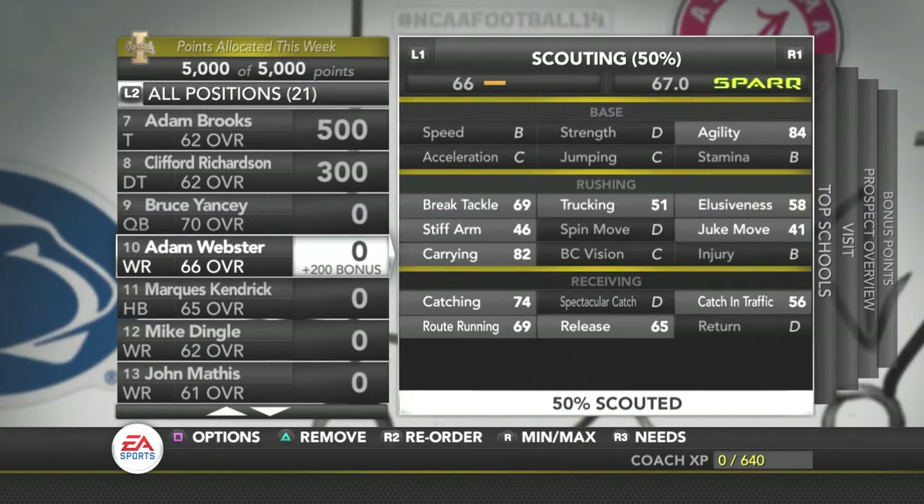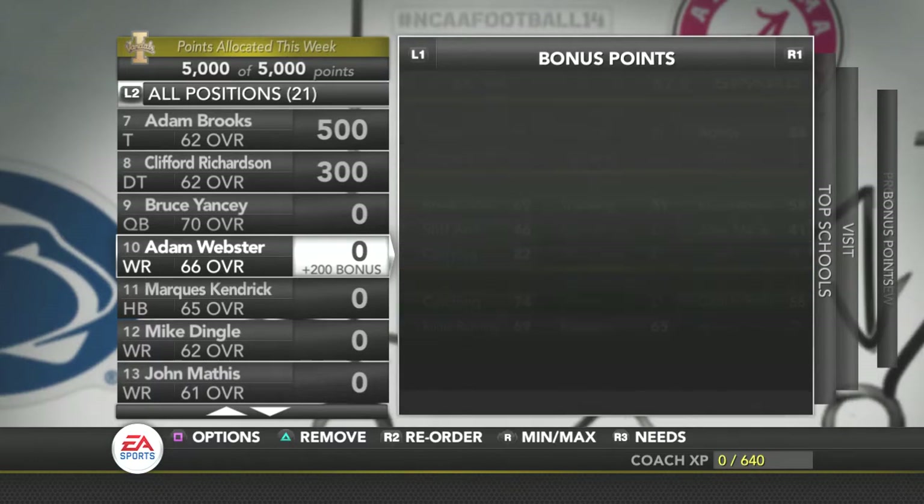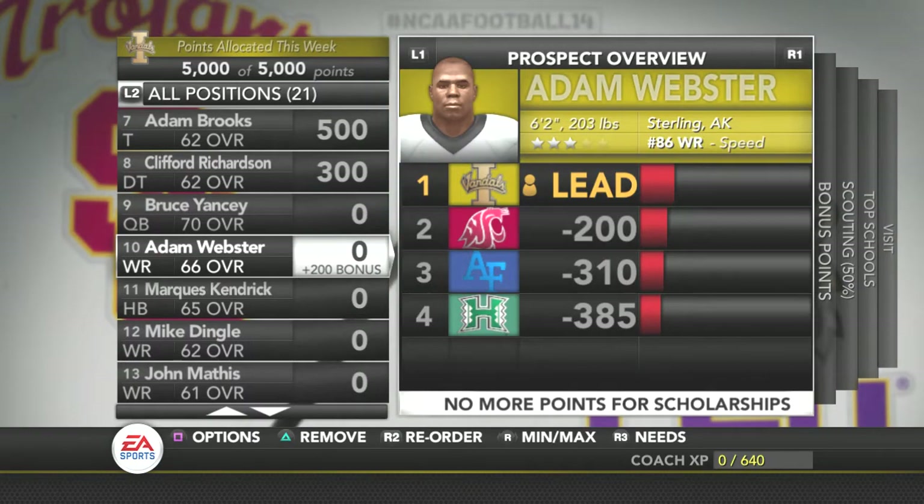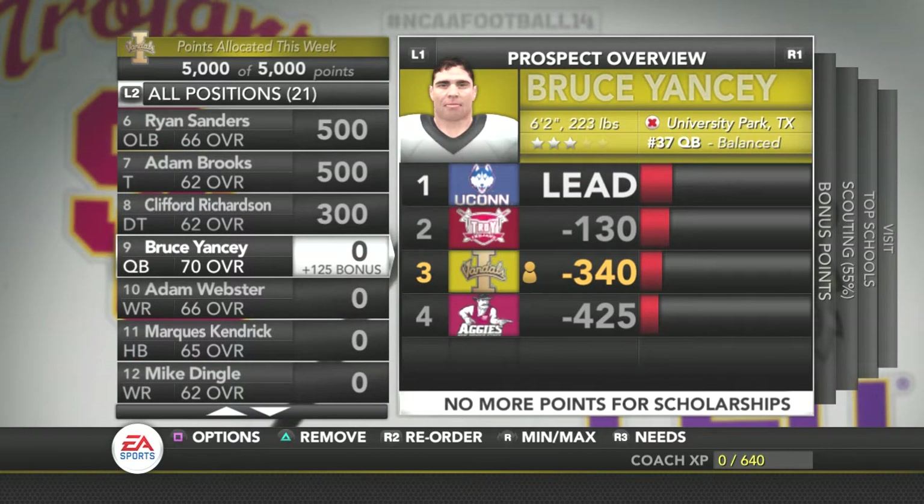Then we've got Adam Webster, who could be somebody else we're interested in. He's got 74 catch, which is pretty good. He's got decent route running, his release is okay, and he's got good carrying. But other than that, that's basically about it for the recruits — that's all I'm really interested in. Everyone else is just there if I don't get the people I want.